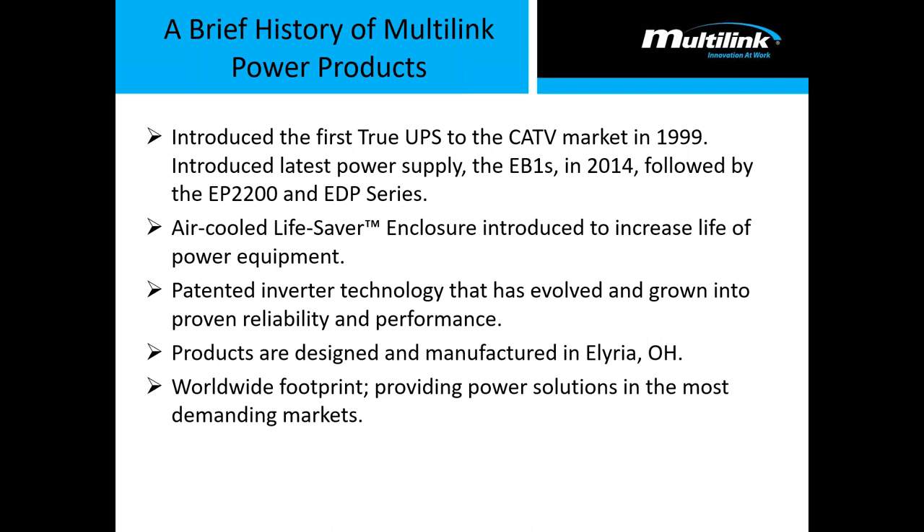Everything we design is designed, engineered, manufactured, and produced in Elyria, Ohio. Multilink has a worldwide footprint — our products are deployed heavily in South America. If our power products can last and function properly in the harsh climates of South America, dealing with humidity and heat, they can most definitely last and work properly in Canada and the United States.